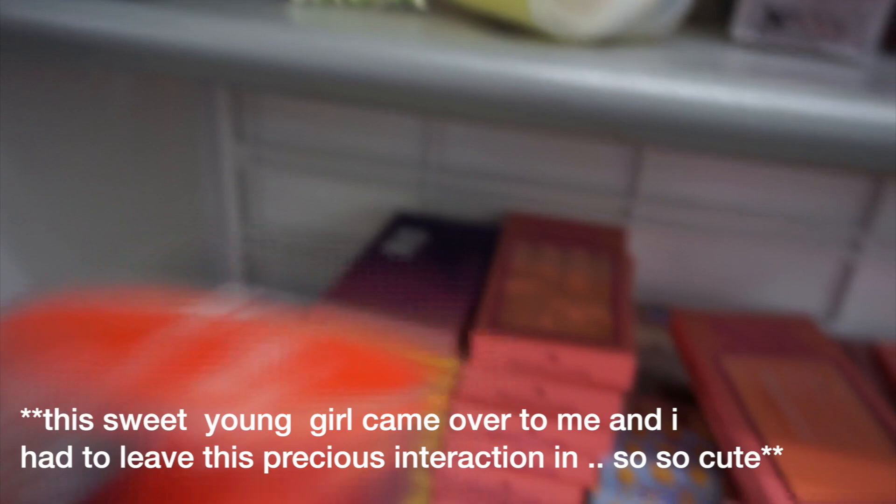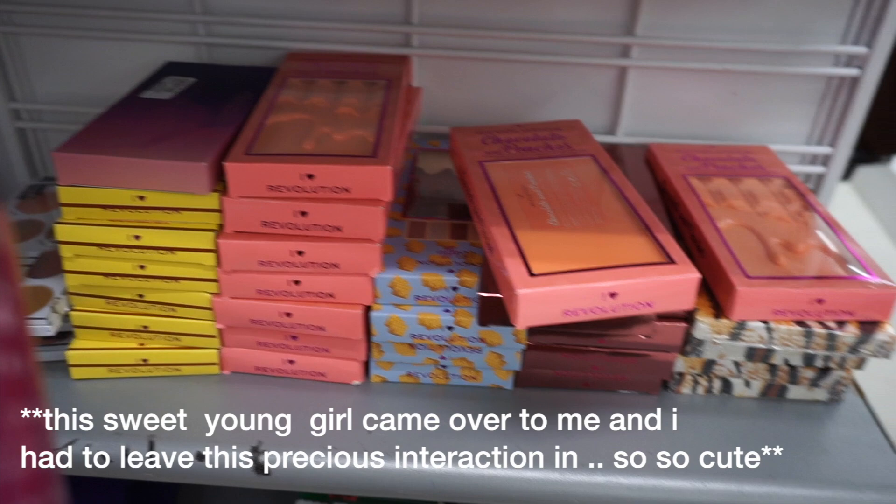Excuse me, you're pretty! Oh, thank you — so are you! I love your headband and your bag, I was looking at it before. Thank you, you're adorable! Thank you, you're welcome. Have a great day — you too, thank you!